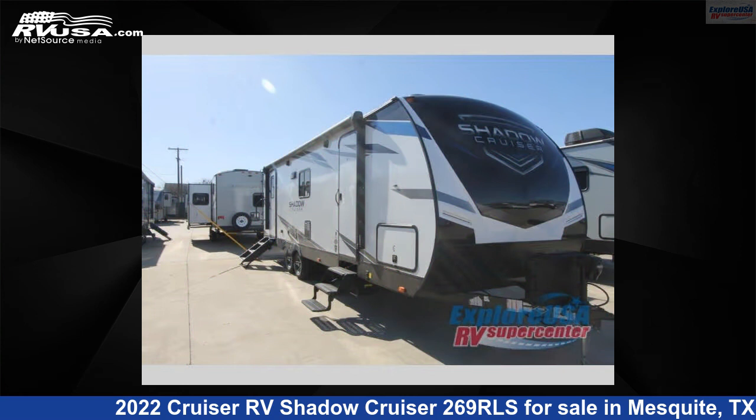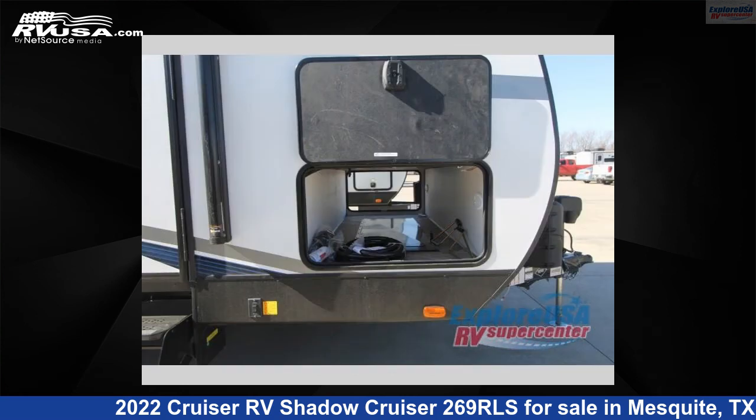The floor plan layout of this travel trailer features a front bedroom, two entry/exit doors, and a U-shaped dinette.